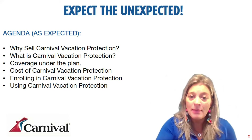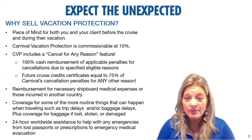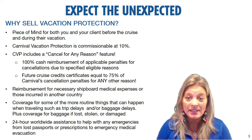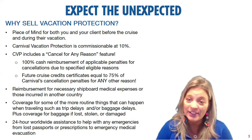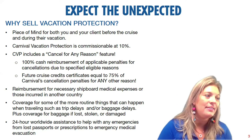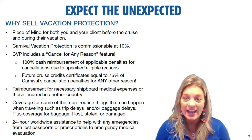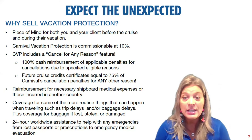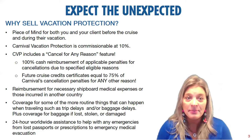Let's talk about why you would want to sell Carnival's vacation protection. Really, it's peace of mind for both you and your client. This is an investment, and you want to protect your client's investment. Nobody likes buying insurance — I don't like having homeowner's, car, or medical insurance. But when it comes time to use it, I sure am glad that I have it. You want that same peace of mind in case something happens, because you want to expect the unexpected.